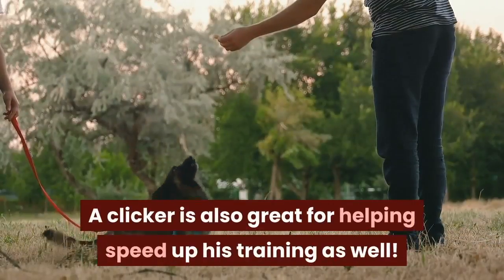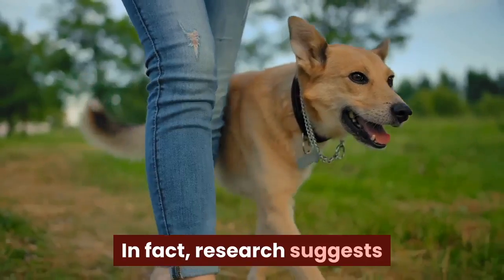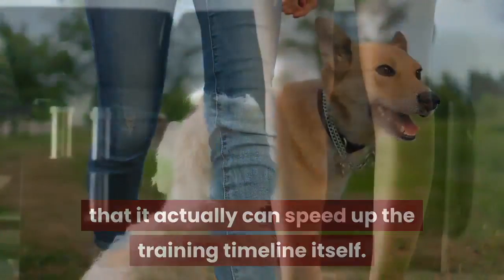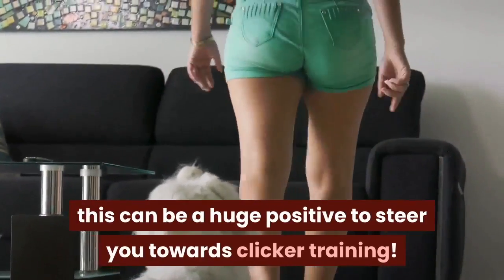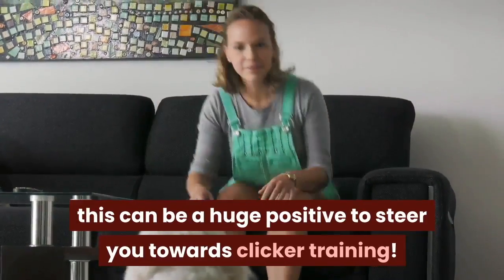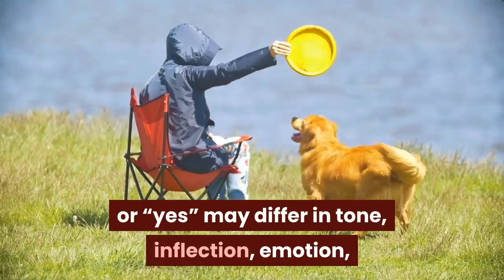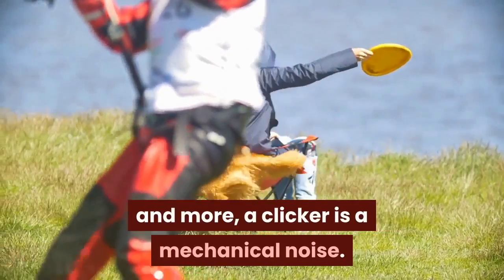A clicker is also great for helping speed up training. In fact, research suggests that it can actually speed up the training timeline itself. Whether you're working with a puppy or an adult, this can be a huge positive to steer you towards clicker training. Where a human voice telling him 'good boy' or 'yes' may differ in tone, inflection, and emotion, a clicker is a mechanical noise.